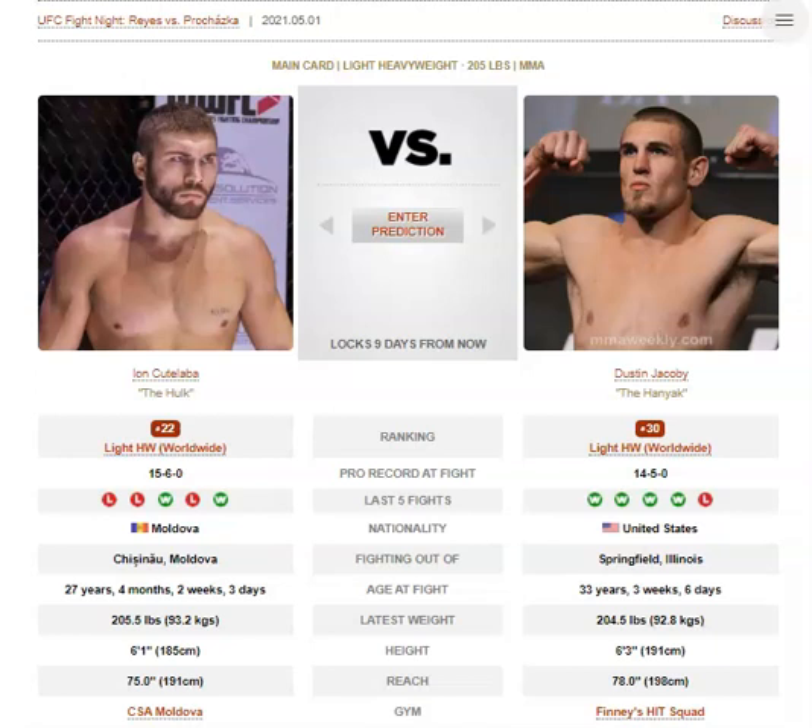Jacoby can keep his head on the centerline quite a bit, and he also has his hands low the majority of the time. That can be dangerous because he throws those naked kicks a lot — those non-setup leg kicks, those non-setup body kicks. And while he's doing that, his hands are low and his head's on the centerline, so I can absolutely see Kutalaba catching him with one of his power shots in that fashion.